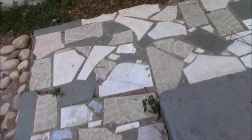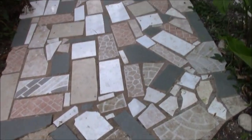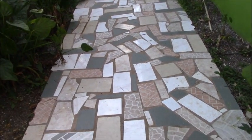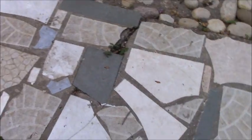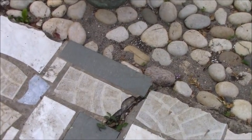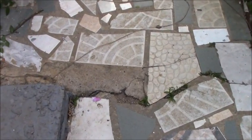Obviously you can tell what this is — it's true mosaic where they've taken broken up tile they couldn't do anything with and just set it on their walkway. So through the years the concrete has cracked and settled, but the tile remains.